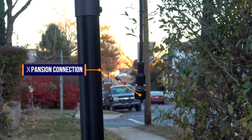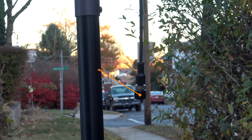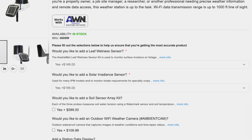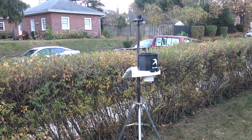Kestrel didn't stop at the basics. They made it easy to add additional sensors, which can be useful for specialized setups or anyone serious about detailed monitoring. Those sensors we haven't tested, but from what we've heard, they perform well and are worth the extra money if you have a use for them.